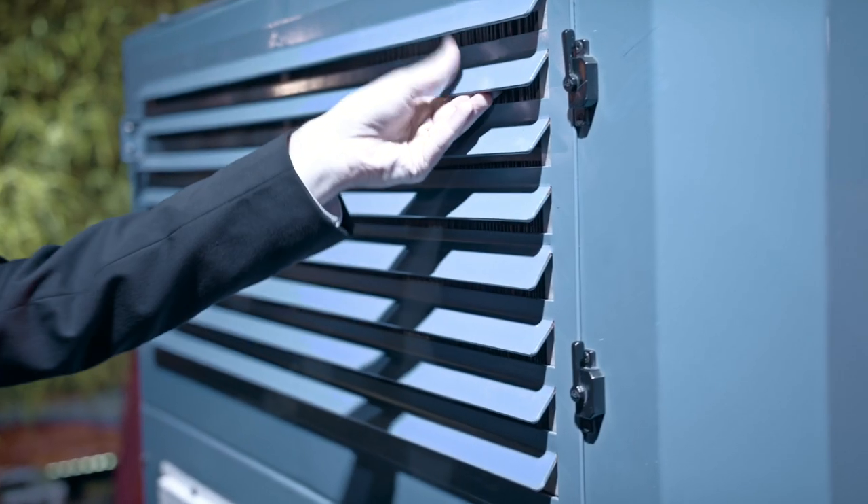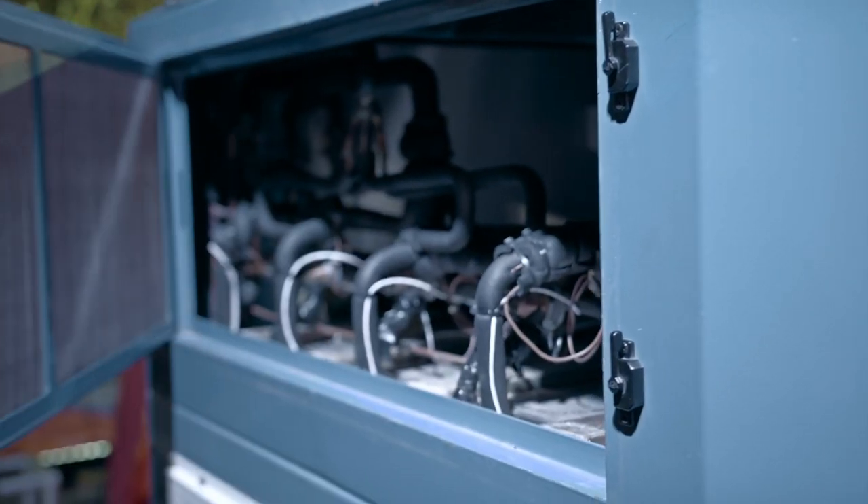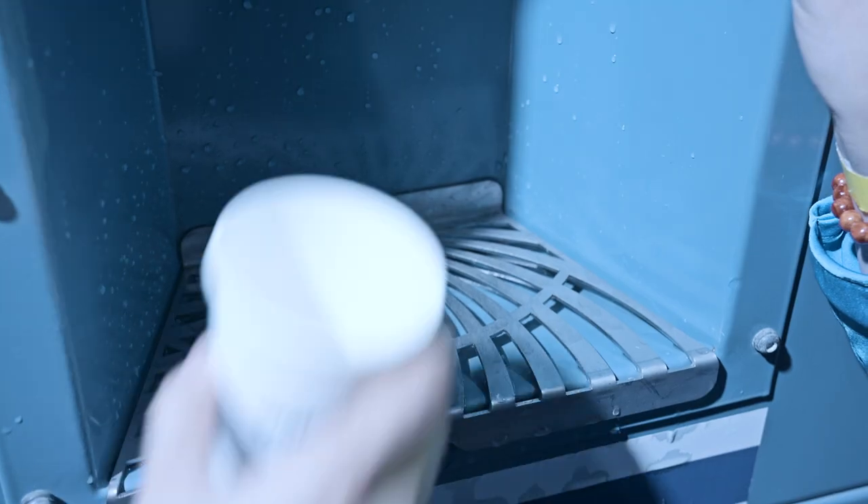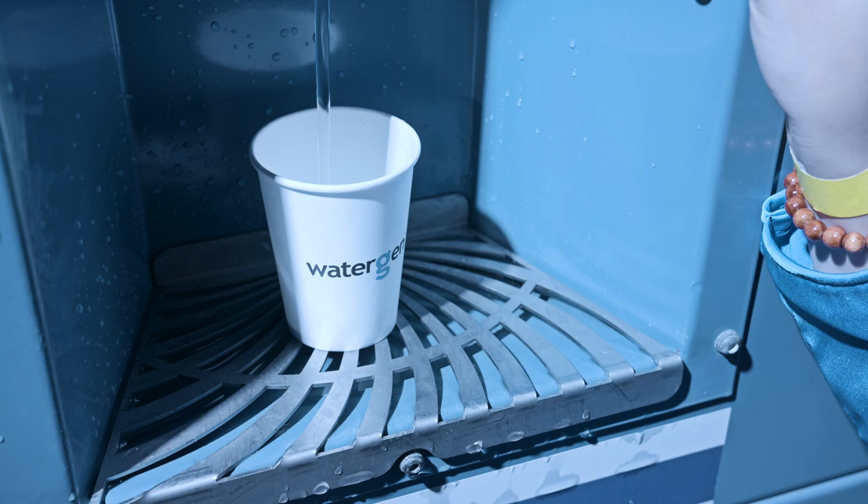The atmospheric water generator takes in ambient air through a filter and cools it at its dew point, extracting water through condensation. The water is then purified, mineralised, and is ready to drink.